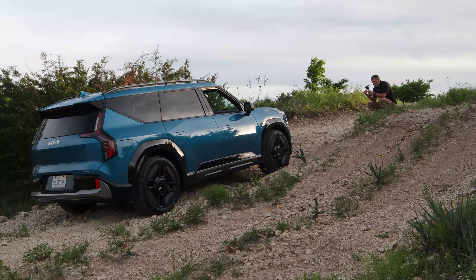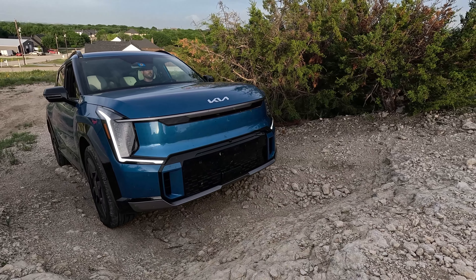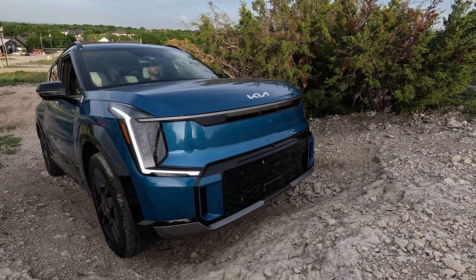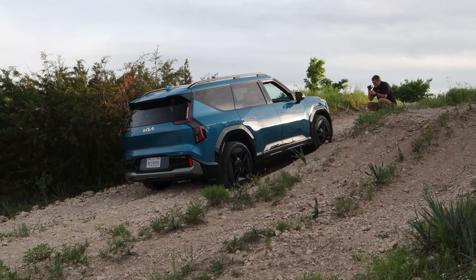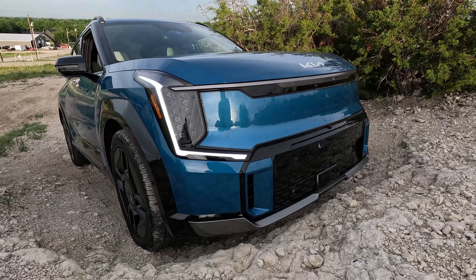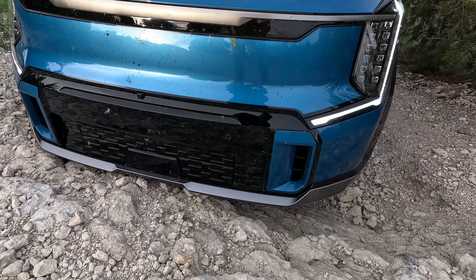We're going to slowly walk them up here. I'm going to spot them and make sure we don't rip off that front fender or air dam. I can already tell you it's just going to be a problem, but let's see how close we can get. Part of our problem with anyone that doesn't have a true low-range transfer case is it's hard to crawl — so even when you get to these obstacles, it's a challenge.